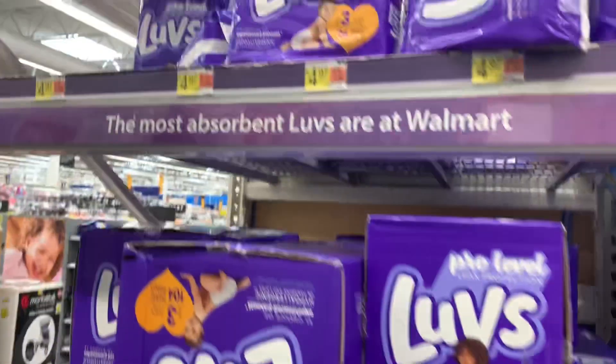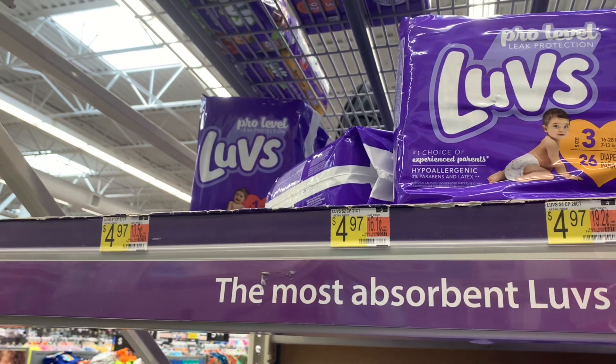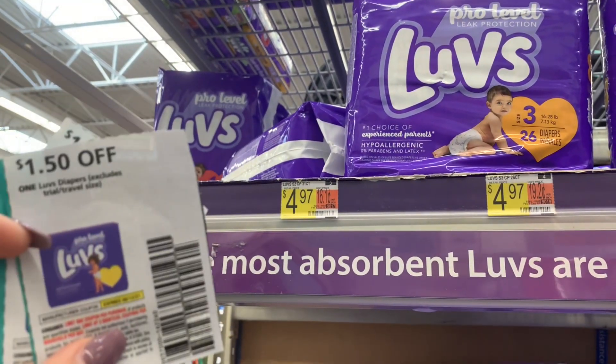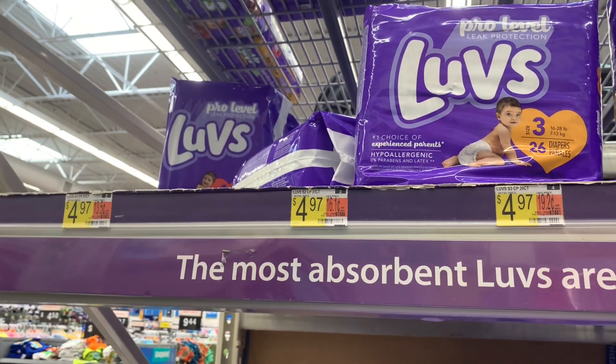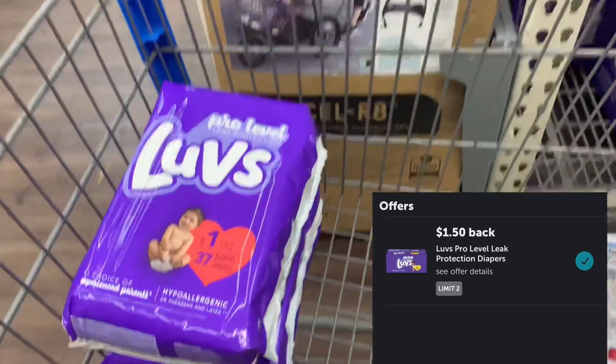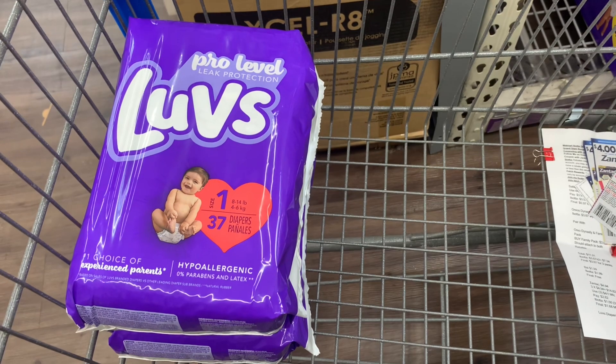I'm going to grab two packs of Love Diapers, priced at $4.97 each. Two of them brings me to $9.94. I'm going to use two of these $1.50 off one manufacturer coupons that came in the June P&G, leaving me to pay $6.94. I'm going to get back $1.50 for each one on Ibotta — that's $3 back — making my final cost for both $3.94, or $1.97 each.